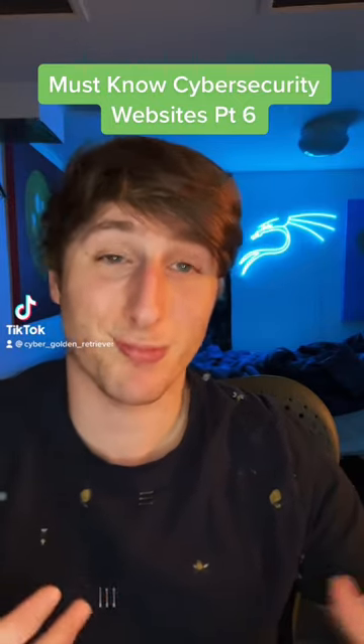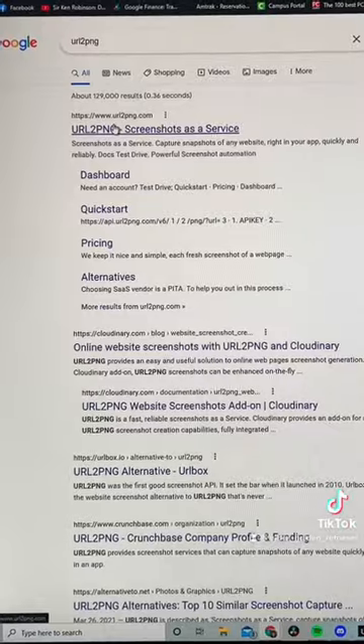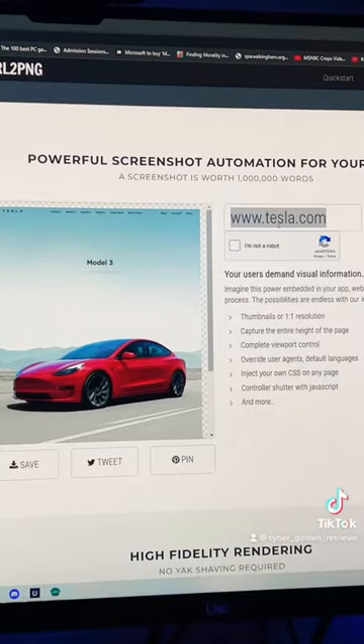Here's how to check where a suspicious URL is actually sending you. First, we type into Google 'URL to PNG'. Then we click on the first link. Then we paste our URL.